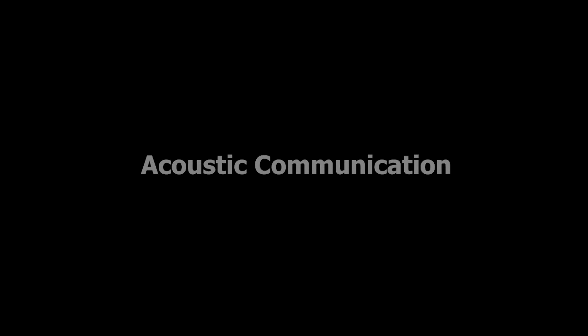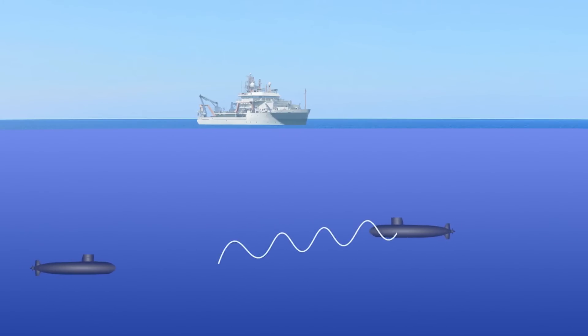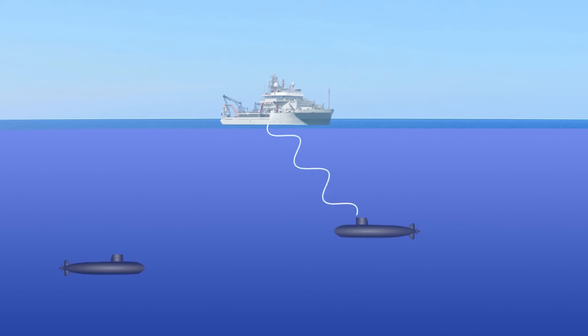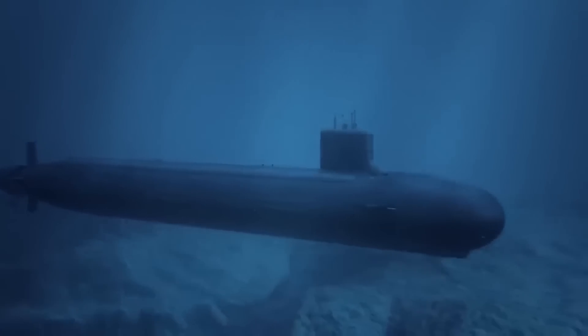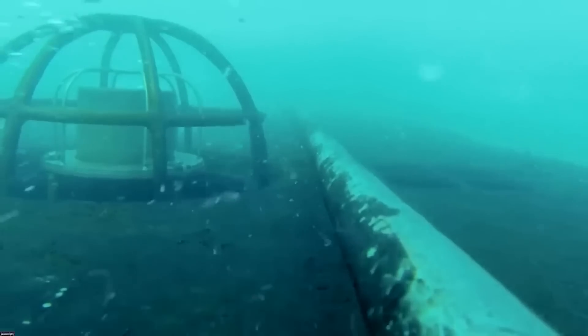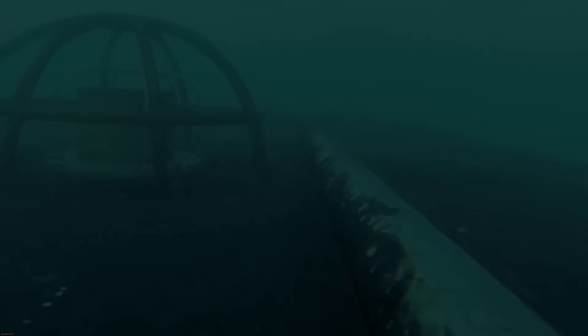Acoustic communication is used for underwater communication between submarines or with ships equipped with similar systems. Underwater Telephone (UWT) systems transmit and receive sound signals that can be picked up by nearby vessels. This method is used when maintaining stealth is less of a concern, but it is typically slower and limited to short distances.